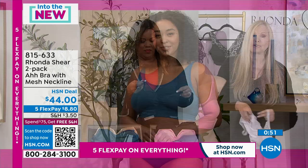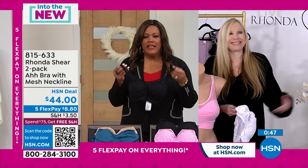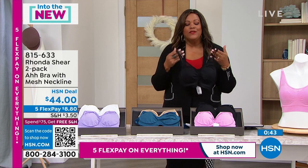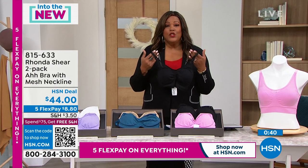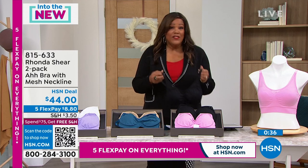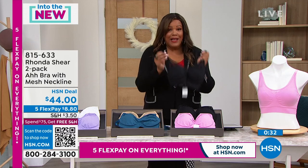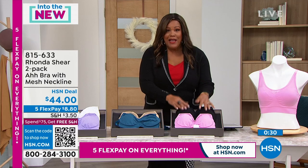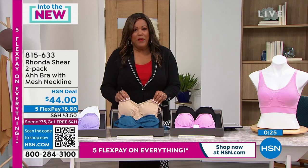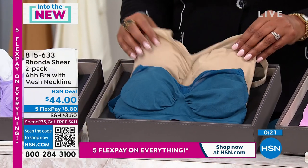I have on the black one right now — it is so sexy, it is so beautiful. I have so many Ah Bras from Rhonda Shear; I sleep in them. It feels like you're wearing nothing because of the stretch — it's so soft. It's a four-way stretch. Everybody needs a black bra, so I would go ahead and get the pink and black combo. And if you can swing it, go ahead and get the beige as well — beige you'll wear under white, and you'll get a pop of color with this denim blue.